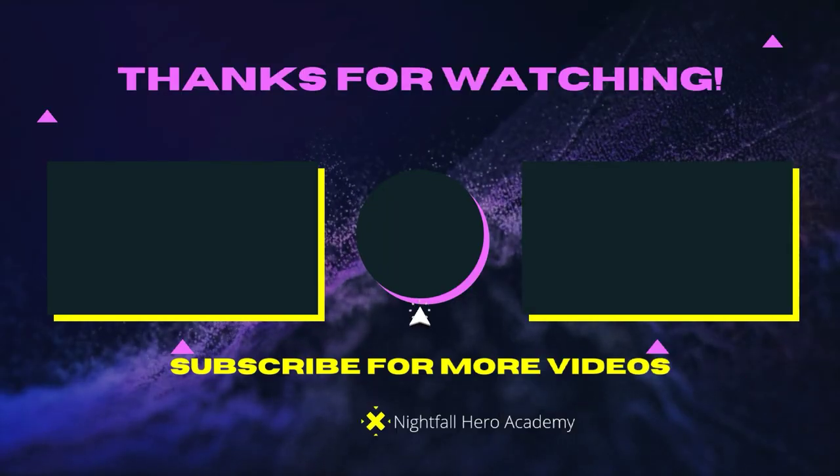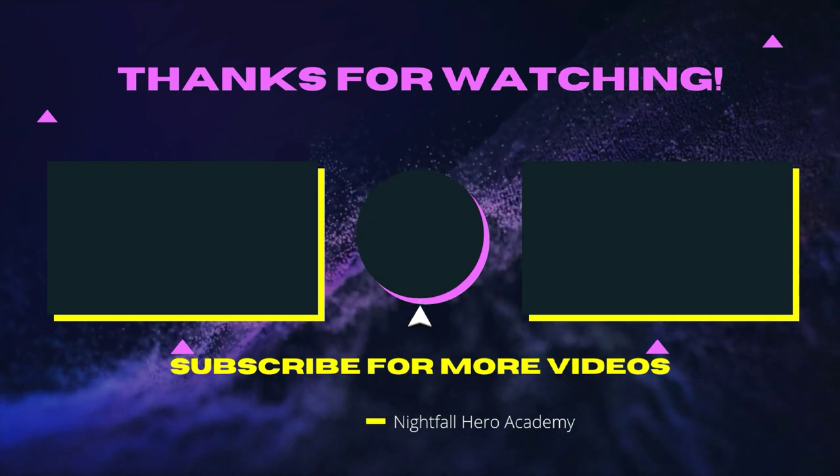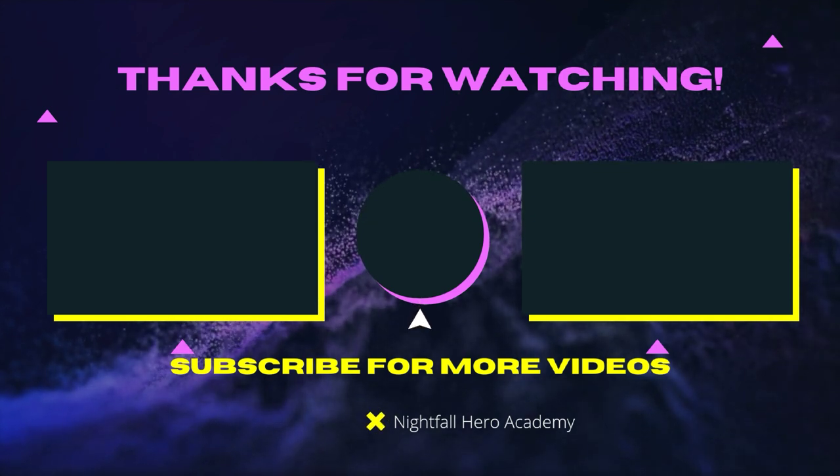If you guys want to watch that video over there, watch that video over there. If you want to watch that video over there, watch that video over there. If you guys want to subscribe, click above the middle. See you guys later — I know you can be heroes. See you in the next video.